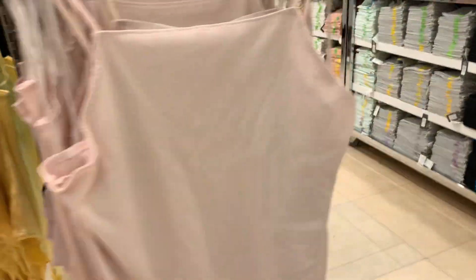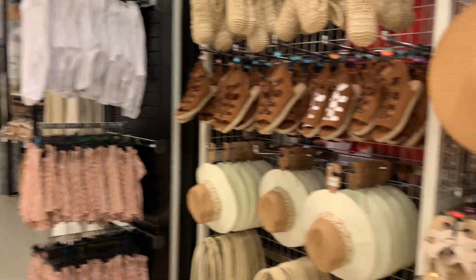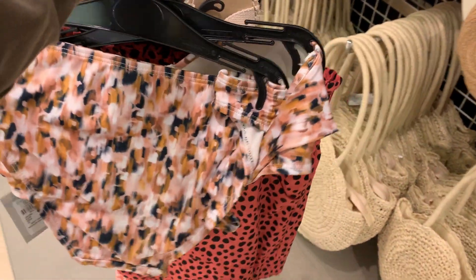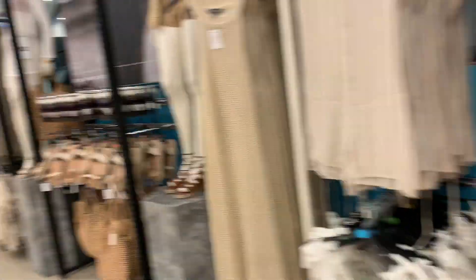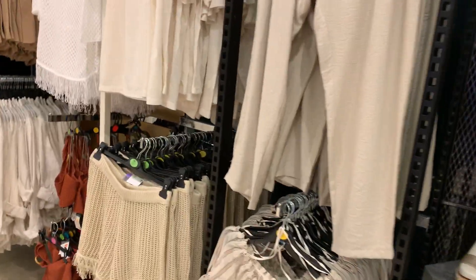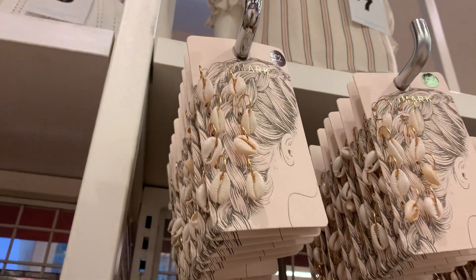Oh my god, I really love all of those summer things here and I really like those shoes, I'm going to try them. I also found another bikini in this color, which looks really nice. How cool is this — if you want to have one of those hairstyles where you have shells in your braids.